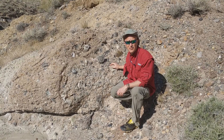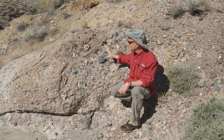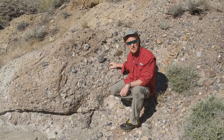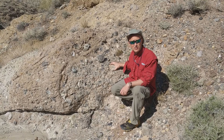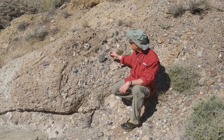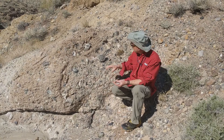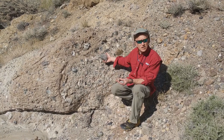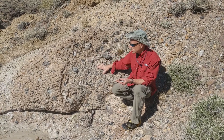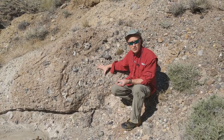I'm here in Titus Canyon in Death Valley National Park. This is a really great example of conglomerate. Conglomerate is a classic sedimentary rock that's made out of round gravel and cobble-sized pebbles. You can see here there are these really nice round pebbles that have been cemented together by other minerals, forming this larger clastic sedimentary rock.